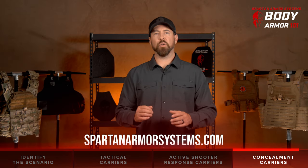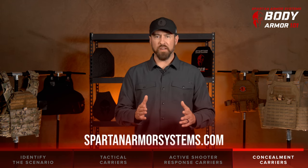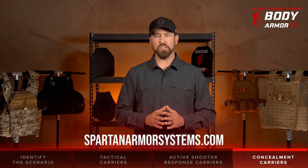We hope this video has helped clarify some of the body armor carrier solutions that are available to you through Spartan Armor Systems. Again, we know there is no one size fits all, so please if you have any questions reach out to us — we are happy to help. Visit us at SpartanArmorSystems.com.